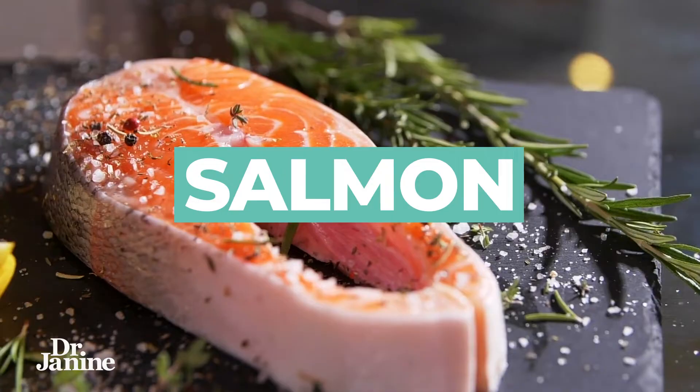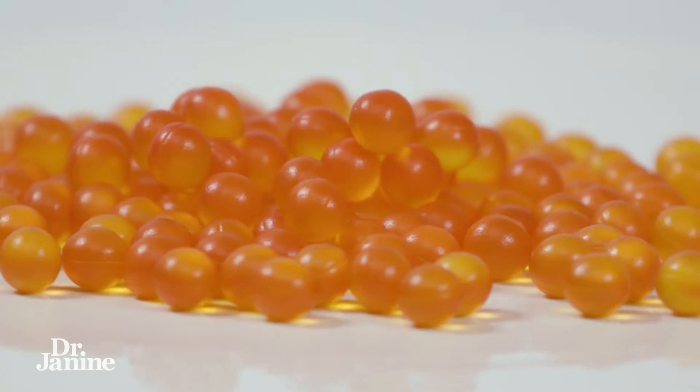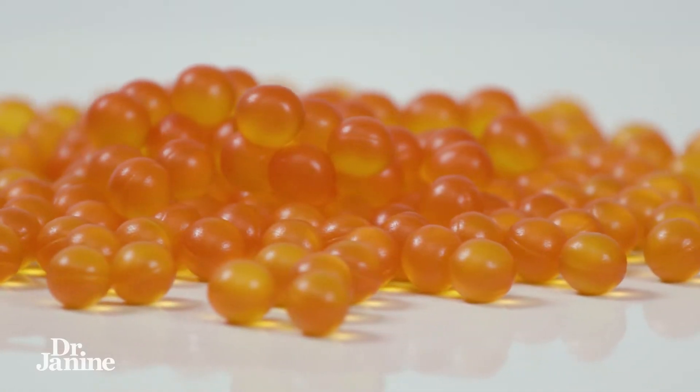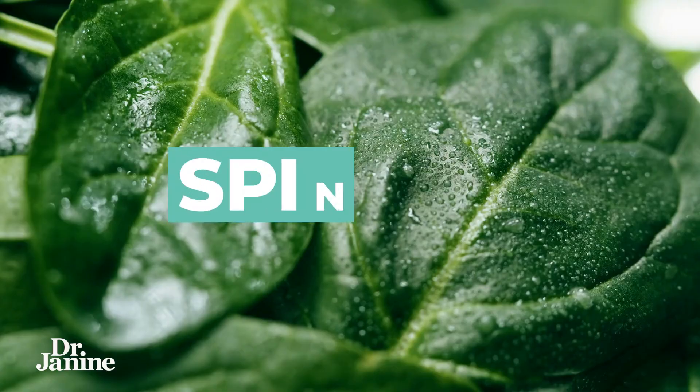Number five on the list is salmon. Salmon is again rich in that same coloration, but also has those important omega-3 fatty acids — especially DHA. DHA is food for our eyes and brain, and that omega-3 is very protective for the macula of the eye.